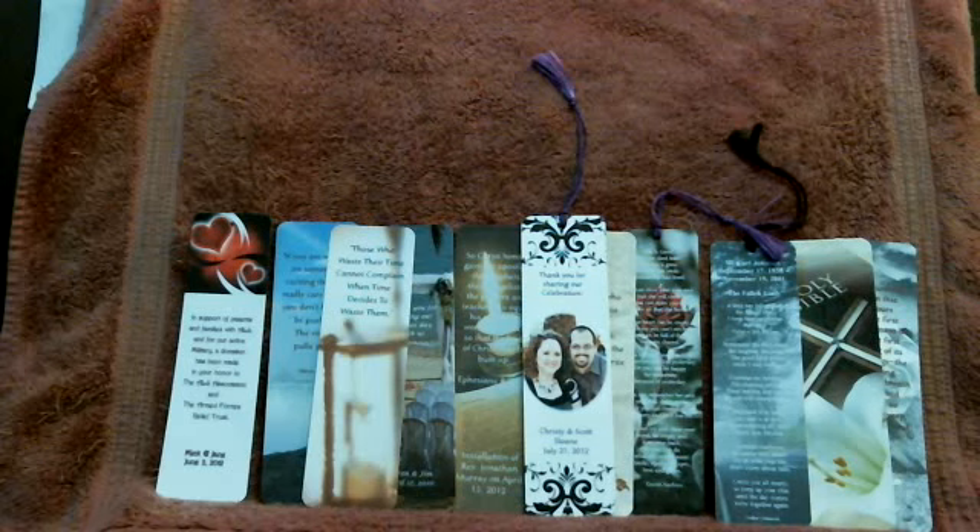Hi folks, this is Karen with Creative Personalized Keepsakes and we're coming to you today from my home office and workshop in Mooresville, Pennsylvania.